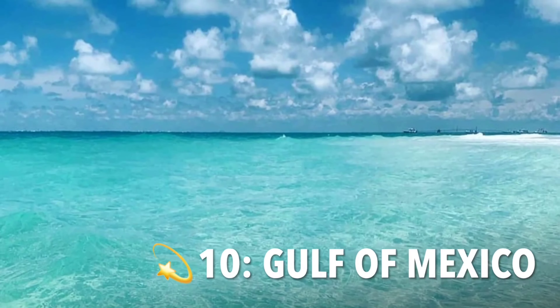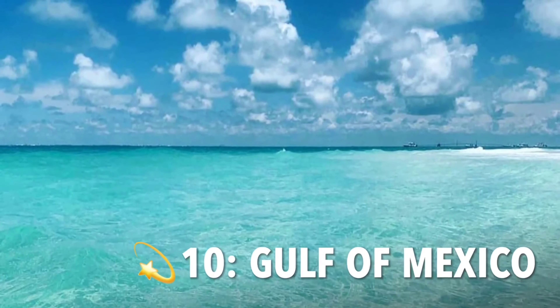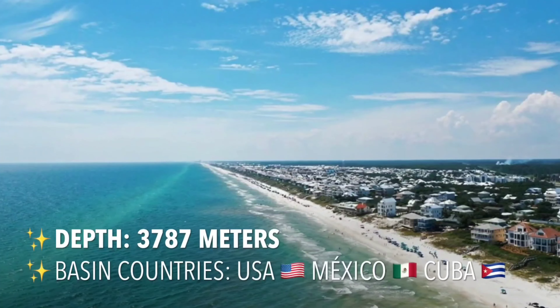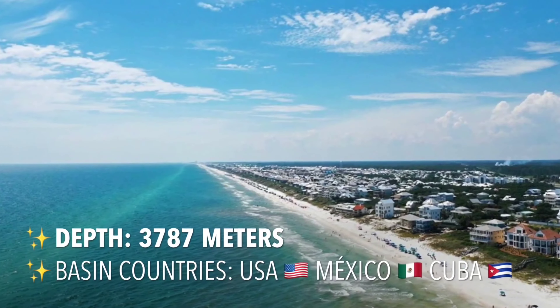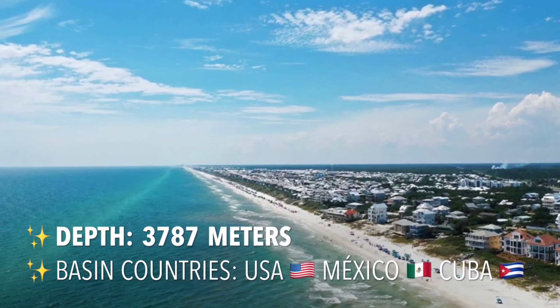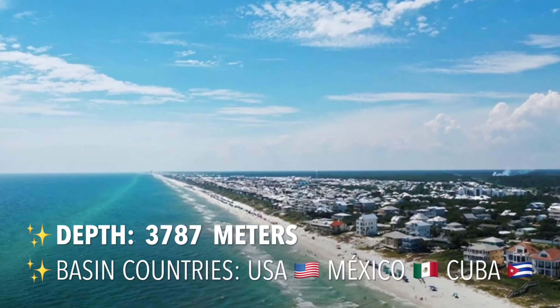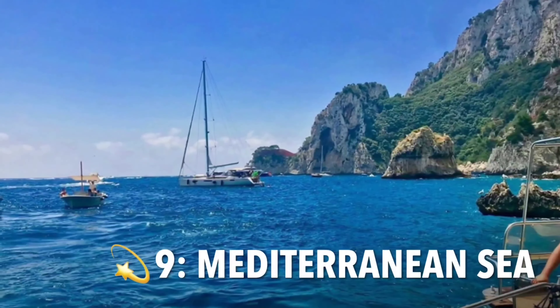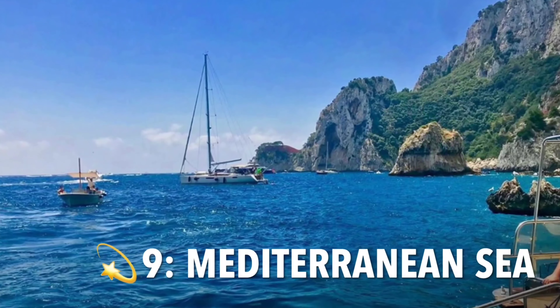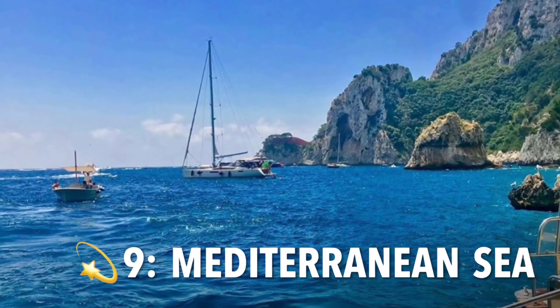The Gulf of Mexico is about 1,000 miles (1,600 kilometers) across from east to west. From north to south it stretches about 550 miles (900 kilometers). The Gulf of Mexico is bordered by the states of Florida, Alabama, Mississippi, Louisiana, and Texas to the north.